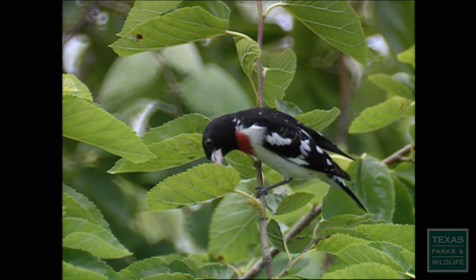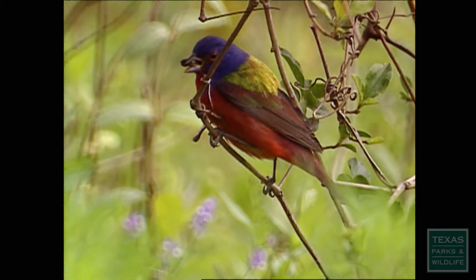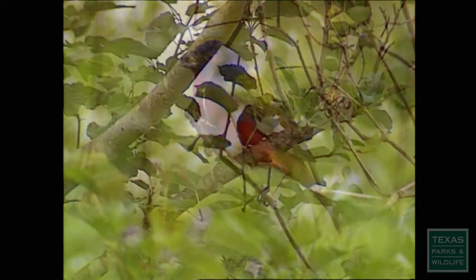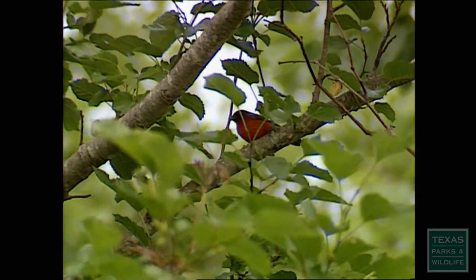Birds use bright colors to identify each other. The male painted bunting can easily spot a competitor and defend his territory. His bright colors also distract would-be predators, so the dull-colored female and young go unnoticed.